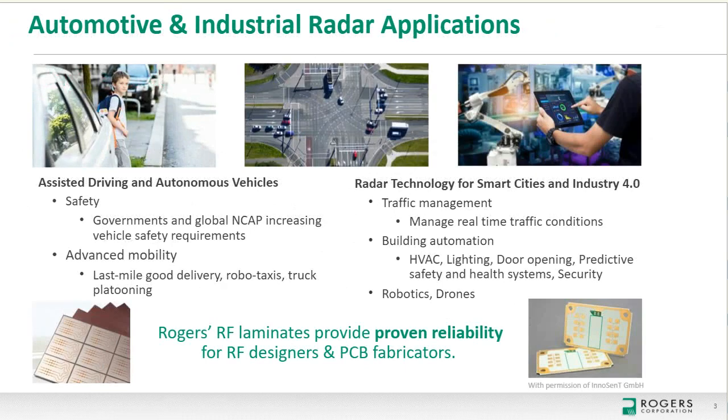To begin, highlighting typical 60 to 80 gigahertz millimeter-wave radar applications. According to the World Health Organization, about 1.3 million people die each year in traffic accidents globally. Half of those deaths are vulnerable road users like pedestrians, cyclists, and motorcycle drivers. To improve traffic safety, vehicles are incorporating more sensors including radar sensors for applications like automatic emergency braking and blind spot detection. Radar sensors are also used inside the cabin for features like child presence detection to help prevent hot car injuries. Government and NCAP programs continue to encourage these increased safety features enabled by millimeter-wave radar.